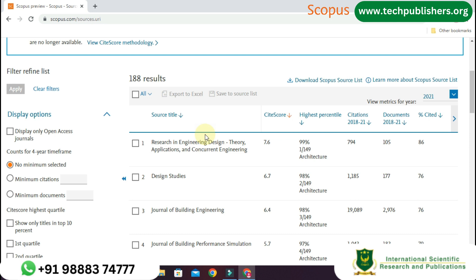Hello everyone. In today's video I am here to explain the top 5 Scopus-indexed journals in the field of architecture. Let's begin the video without any delay.